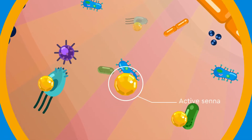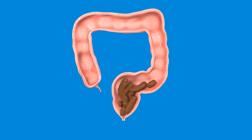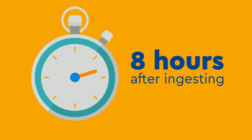Active Senna stimulates the mucosa and nerve plexuses, generating motility of the colon and triggering the urge to have a bowel movement. The time it takes to start is usually 8 hours after ingesting, which helps parents predict the next poop.